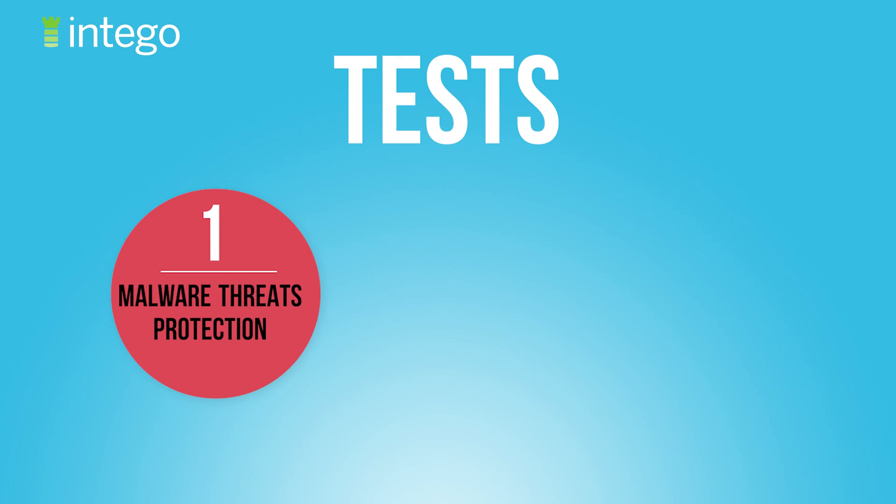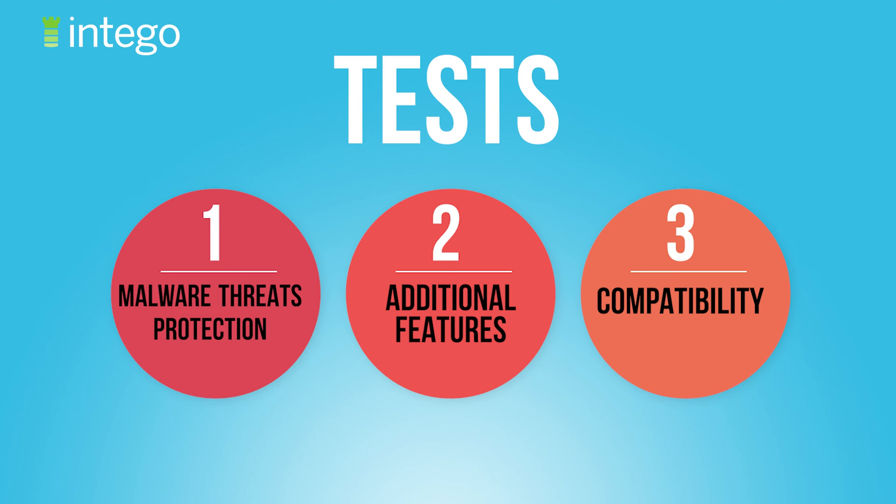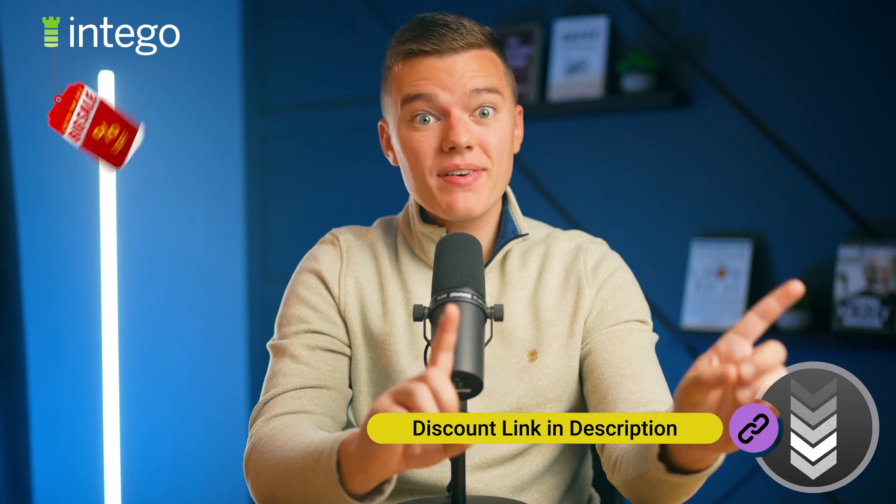So I installed Intego on all of my Mac devices and ran a lot of tests to see if, number one, it's good enough to protect against the latest Mac malware threats, two, if its additional features are actually worth using, and three, to see if Intego is compatible with the newest macOS systems. I'm Brendan from Safety Detectives, and let's get to it.